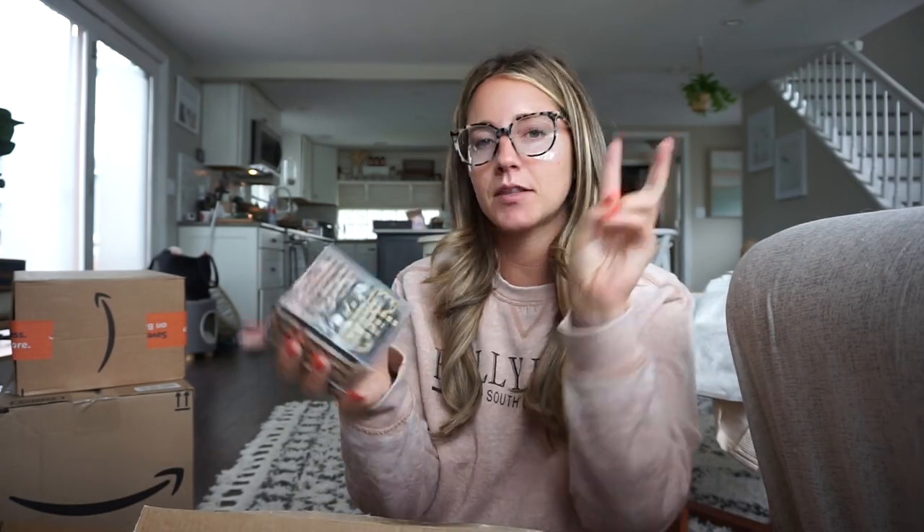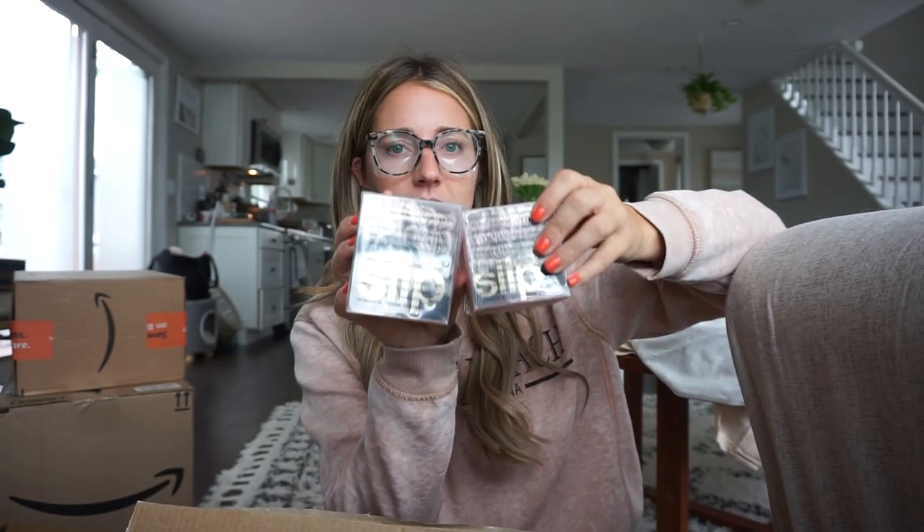More silk hair ties! I got this in the midi size — it's in between the small size and the big scrunchie. I love the pattern on those.